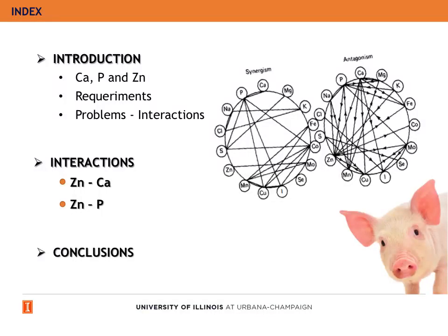I will start by giving a brief introduction for calcium, phosphorus, and zinc, the nutritional requirements for them, and their mineral interaction. Then I will move to talk more in detail about the two mineral interactions between zinc and calcium and zinc and phosphorus, and I will finish with the conclusions for this talk.